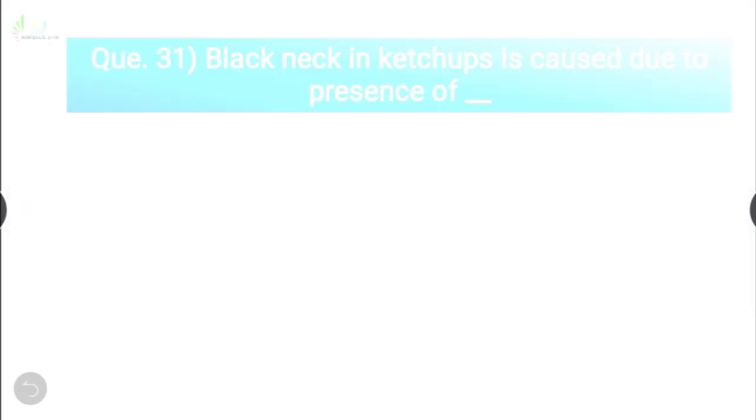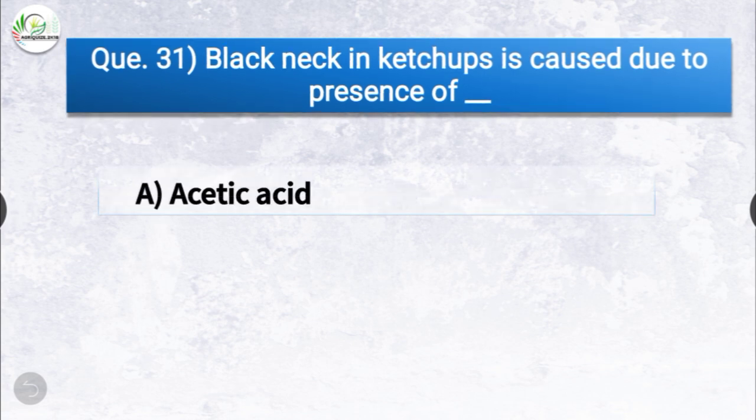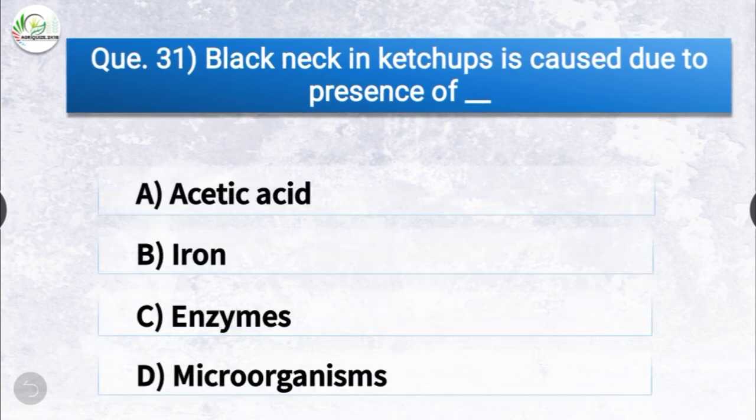Question number thirty-one: the black neck in ketchups is caused due to the presence of dash. The options are acetic acid, iron, enzymes, or microorganisms. The correct answer is option B, iron. The black neck in ketchups is caused due to the presence of iron.